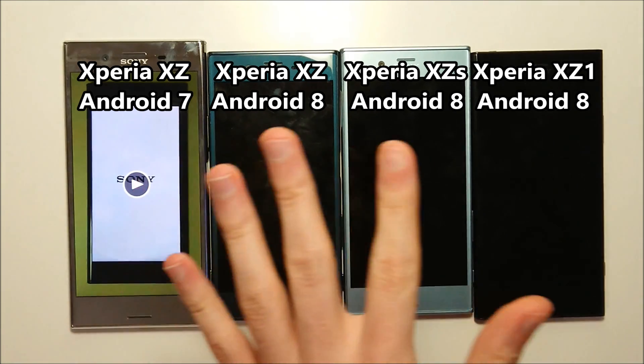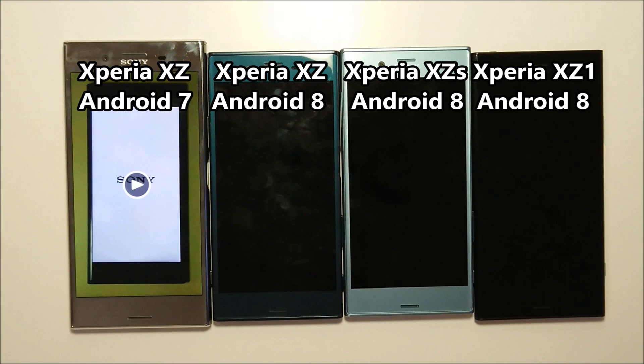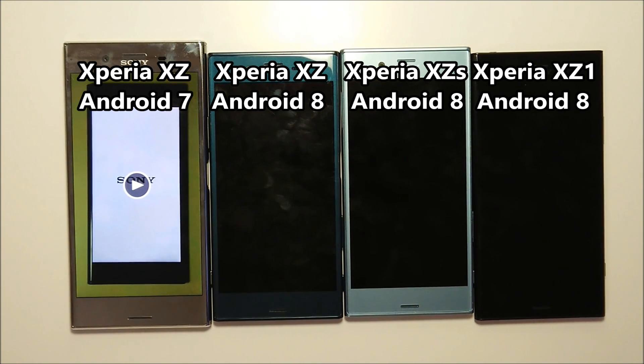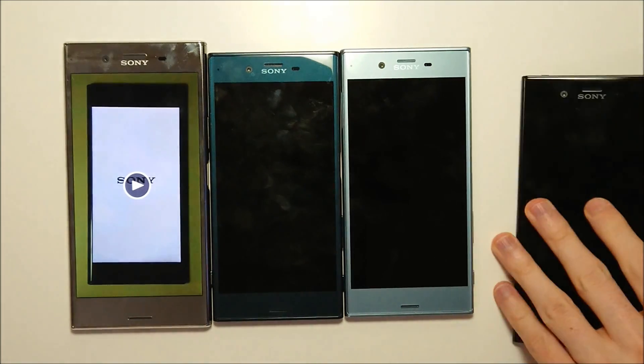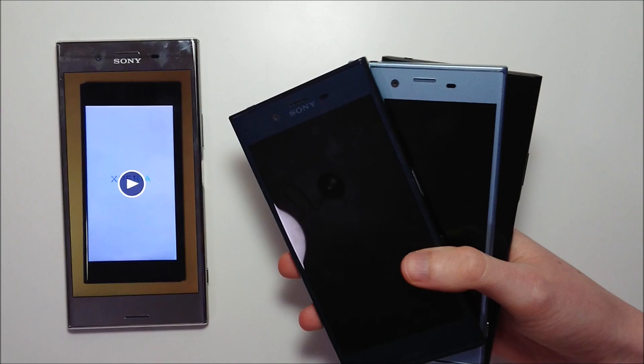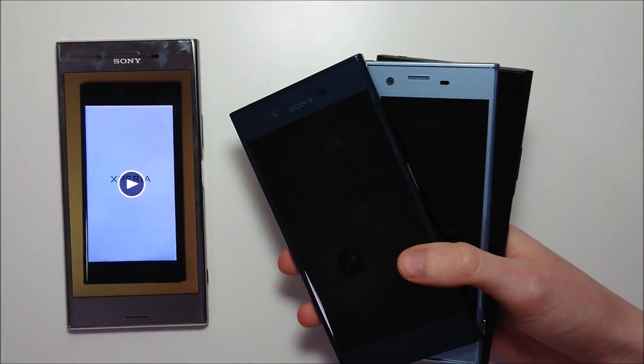So next up we're going to do a speed test comparison to boot up between the XE on Nougat — that's the video I filmed — the XE on Android Oreo, and the XES and the XZ1 on Android Oreo. Now the XZ1 of course has a Snapdragon 835, so should be the fastest booting up. And right after the boot up we'll do a full speed test comparison between the XE and the XES.